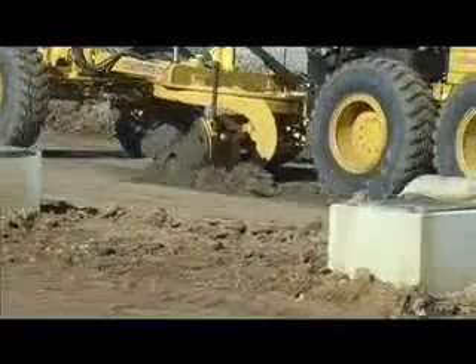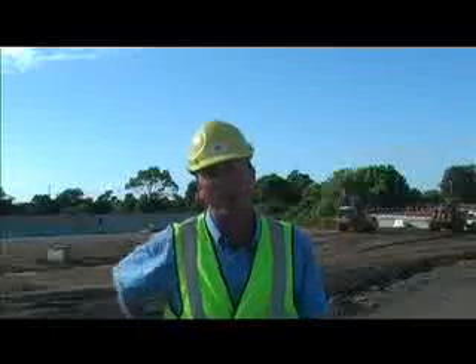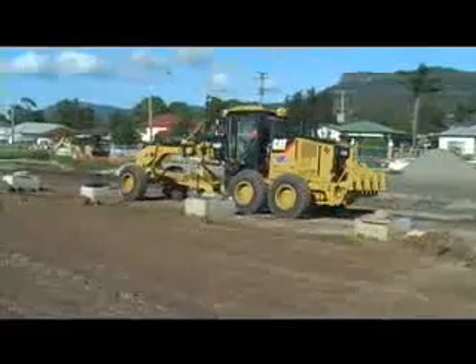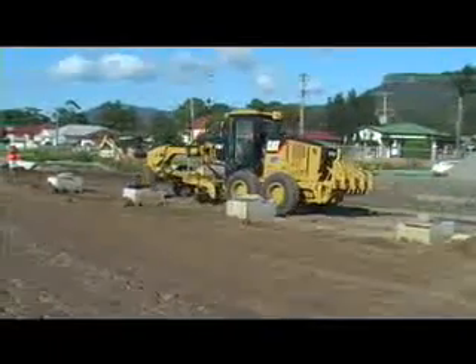Our clients are very happy with it. It's saving them a lot of work — they're not doing any survey for us; basically we do all our own. We're saving the client money by using Topcon gear.